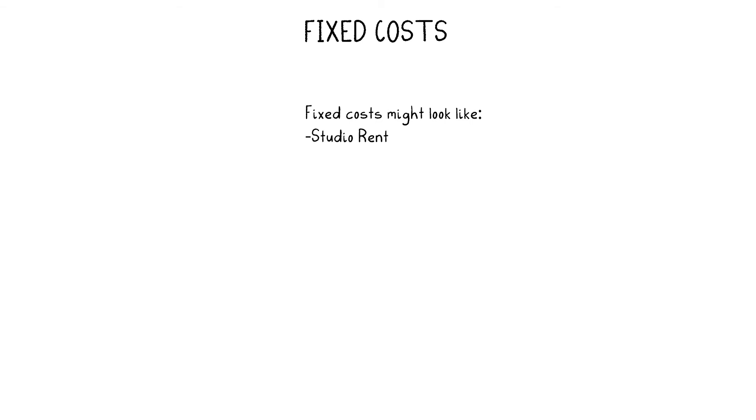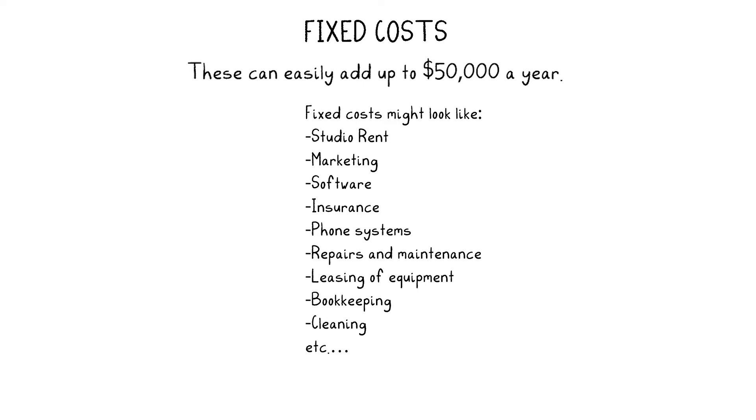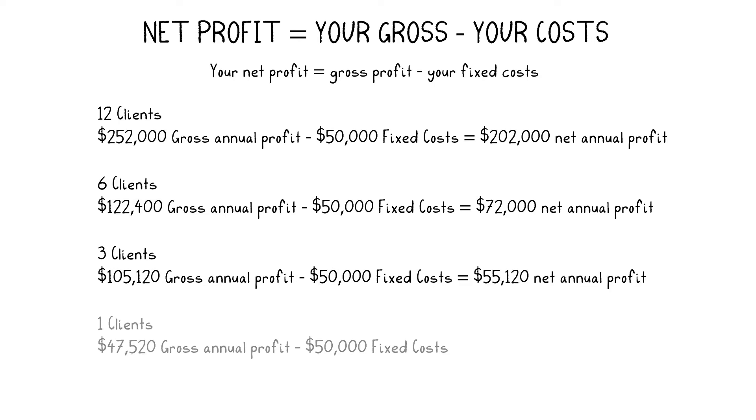Fixed costs include things like studio rent, marketing, software, insurance, phone systems, repairs and maintenance, leasing of equipment, bookkeeping, cleaning, etc. Let's say these add up to around $50,000 per year. We can now calculate your net profit — that's your actual profit — by taking the fixed costs from your gross profit. Twelve reformers net profit is $202,000. Six reformers net profit is $72,000. Three-on-one sessions net profit is $55,000. And one-on-one sessions result in a net loss of $2,000.